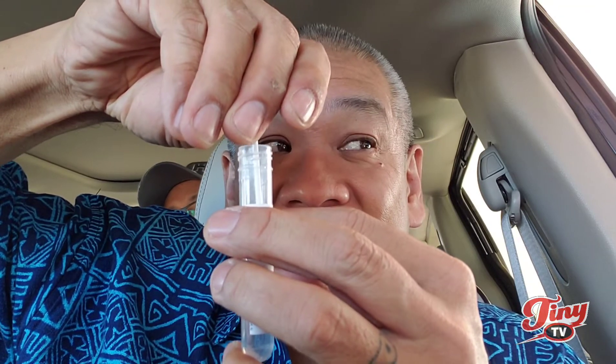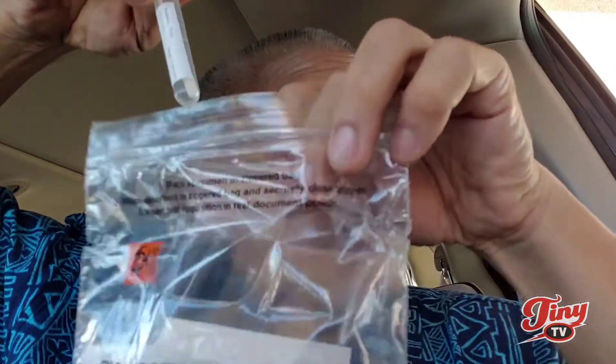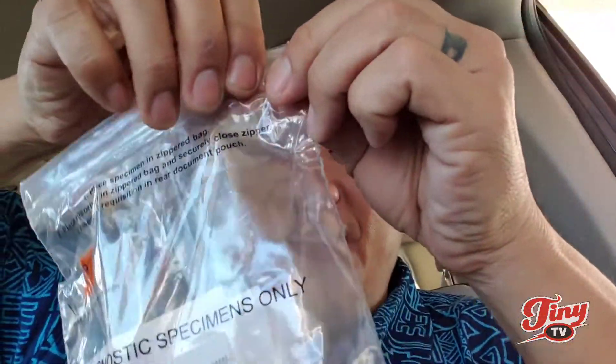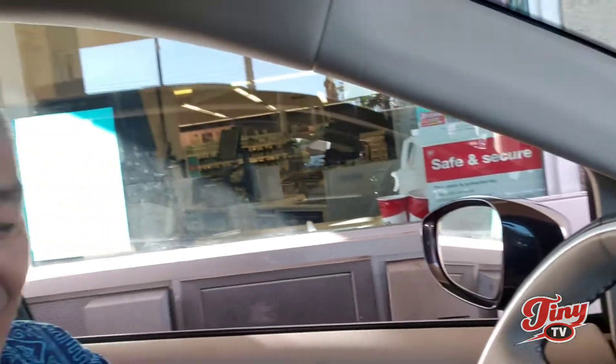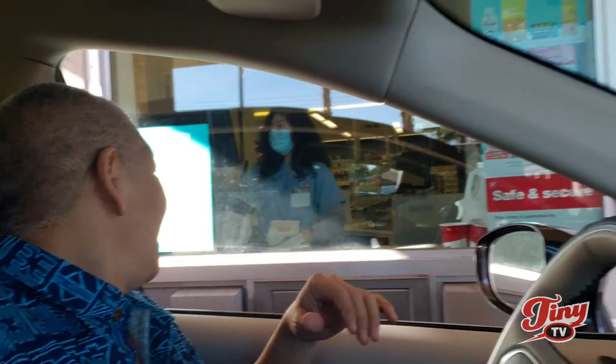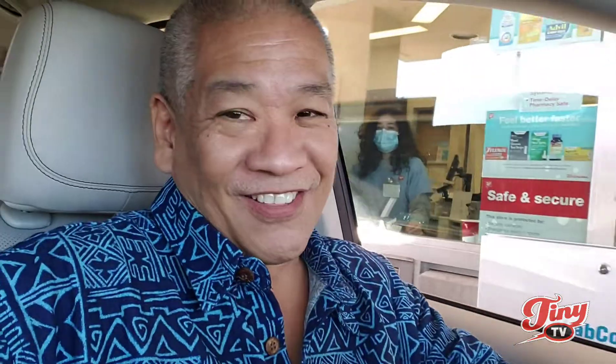Then I put the swab in like that, drop it. Now I'm gonna put this in my specimen bag — drop it, close it. 24 to 48 hours. I drop it in here. I got help from the staff in there and I'm done. It's free too!